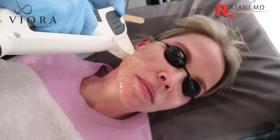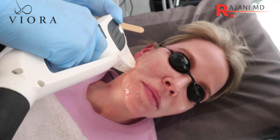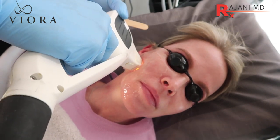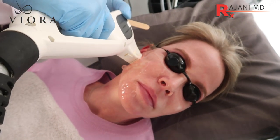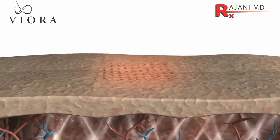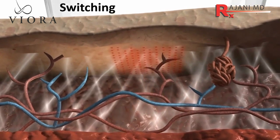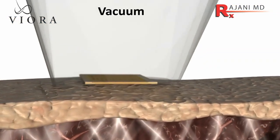The VFR uses radio frequency technology. Here you can see we initially start with the intense pulse light — we're doing a skin rejuvenation treatment for reds, browns, pores, and skin tightening. Then we let the patient cool a little bit and come back and use the VFR, targeting the entire face or neck region.